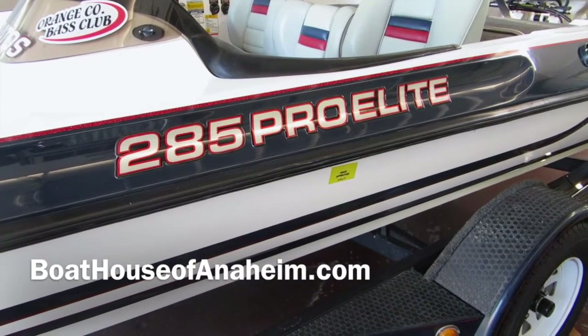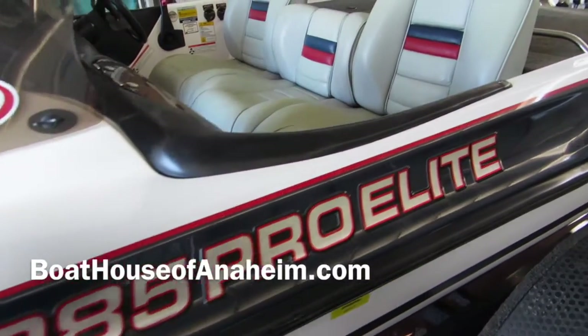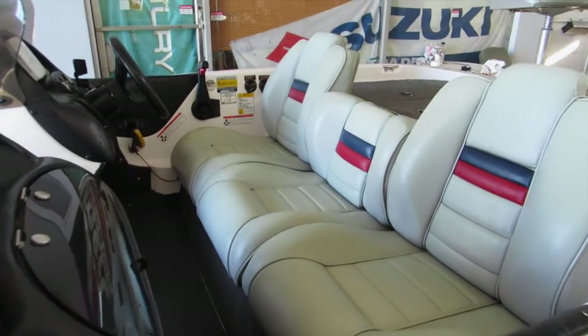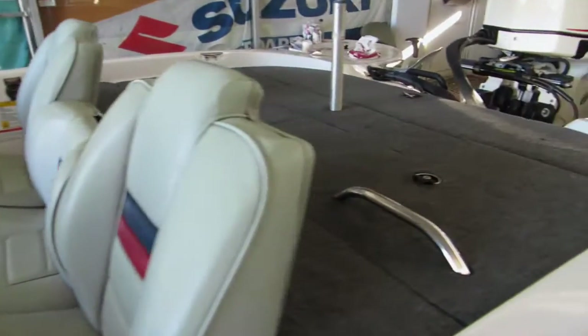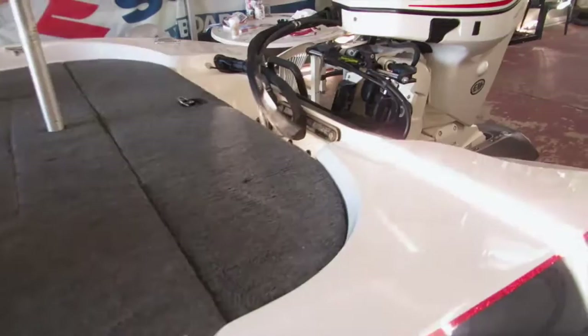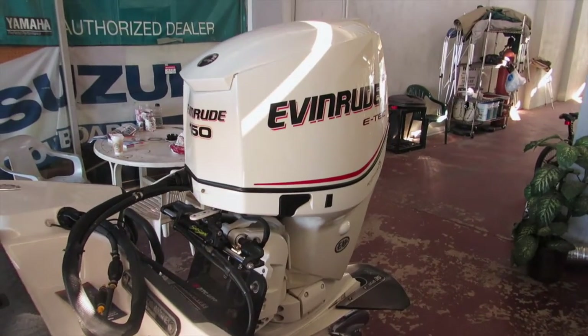This is a Stratos 285 Pro Elite, it's an 18-foot boat in really good condition. The best thing about this boat is it was recently repowered — it's got a new Evinrude on it with extremely low hours.